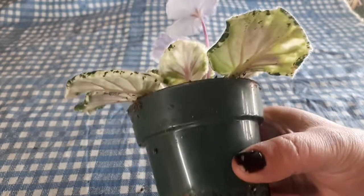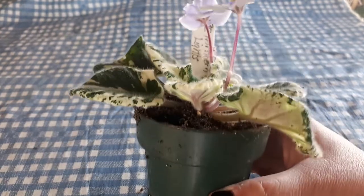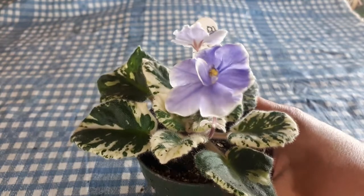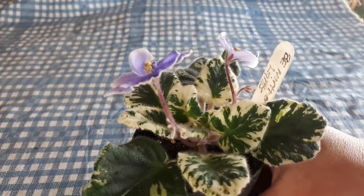Right now it is growing in a three and a half inch pot. Its final home will be either a four inch pot or a five inch pot, depending on your conditions. It may grow bigger or smaller.